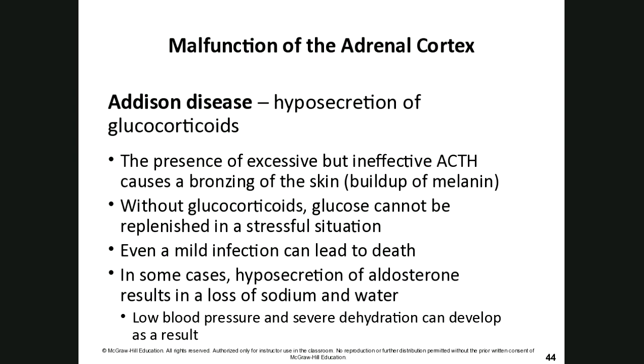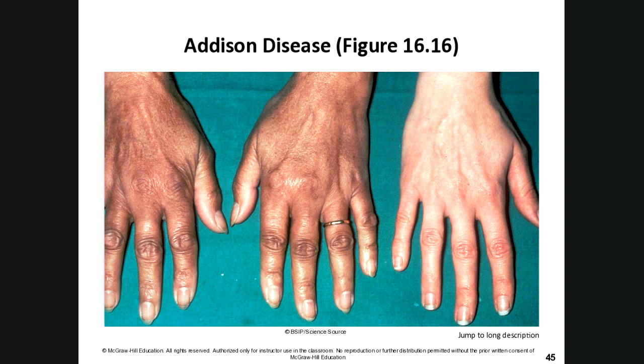Some malfunctions of the adrenal cortex: Addison's disease is an undersecretion of glucocorticoids. Excessive but ineffective ACTH causes a bronzing effect on the skin from melanin buildup. Without glucocorticoids, glucose cannot be replenished in a stressful situation, and even a mild infection can be catastrophic. The most famous person with Addison's disease was JFK, who always had that characteristic bronze tan.